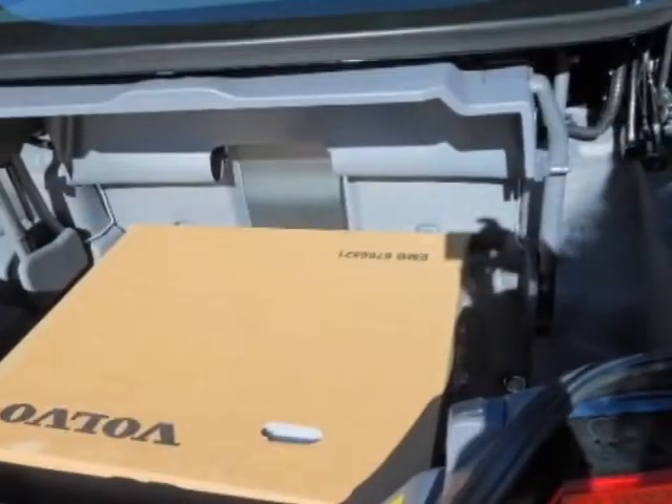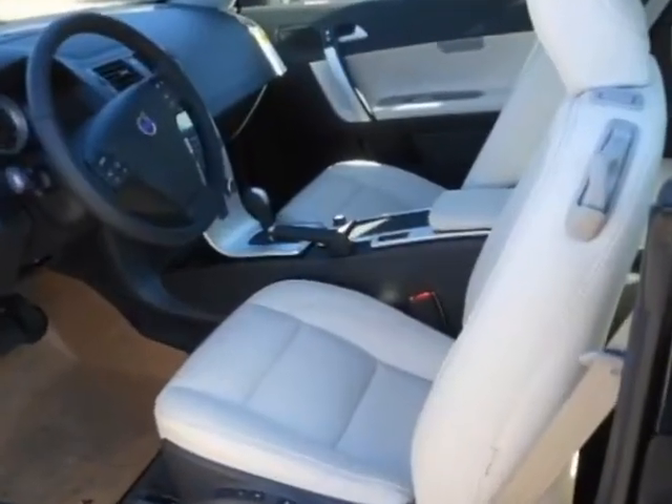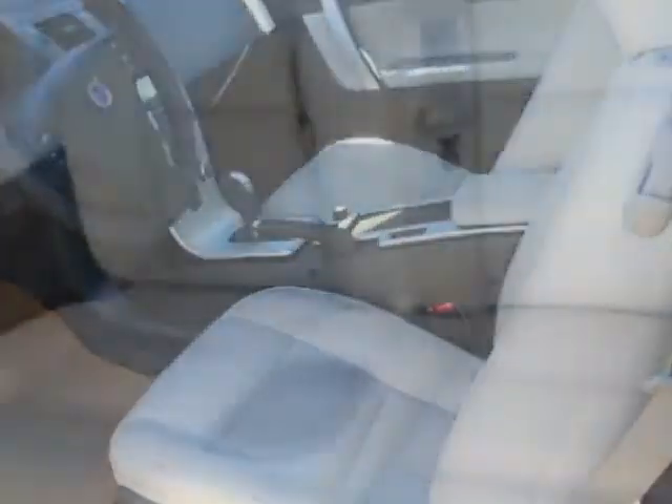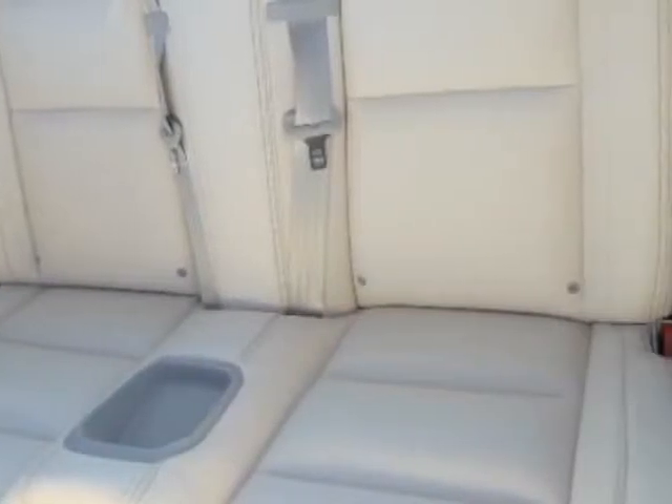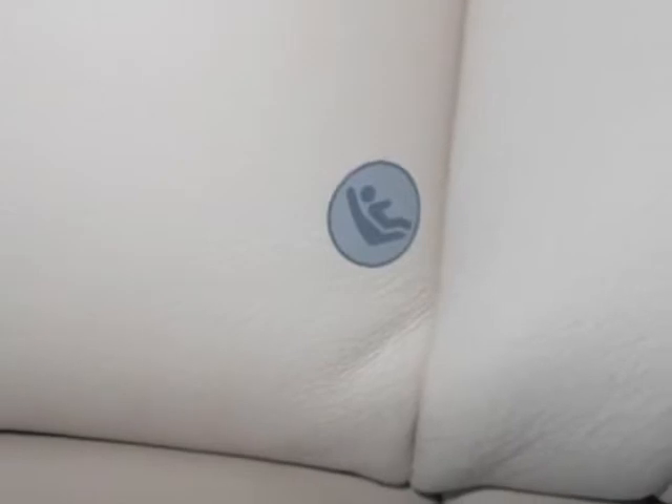This C70 boasts a 2.5 liter engine and has a 5-speed automatic transmission. Additional options for this vehicle include the climate package, Caspian Blue Metallic, and a Calcite Sovereign Hide Leather Seating Surfaces Umber Interior.